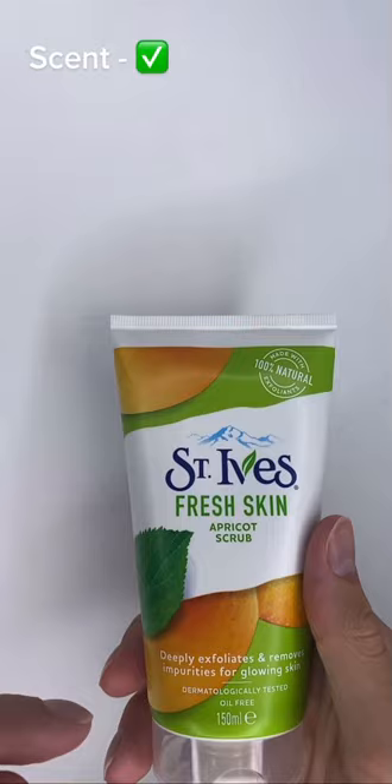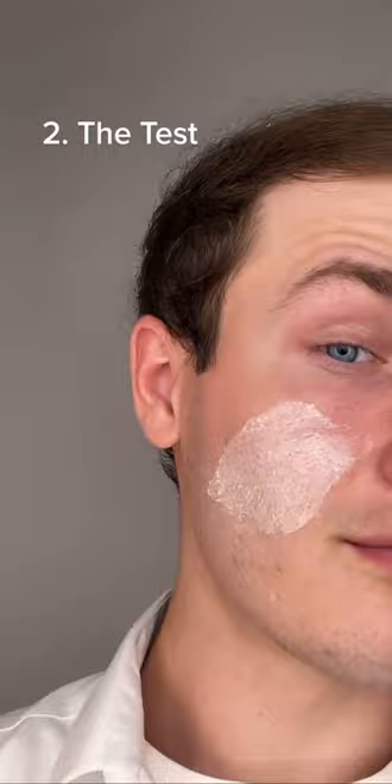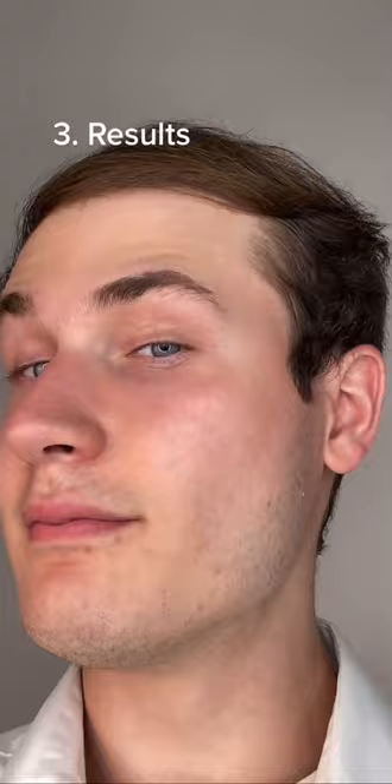Time for the second step — to test it. This is physical exfoliation, which can be done with a scrub like this or even a facial brush. Now with any type of exfoliation, irritation is possible, but I didn't seem to get any, even after using it back to back. In terms of how it feels, it's a little dry, but it's also surprisingly smooth.